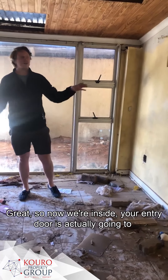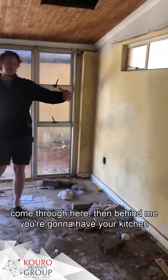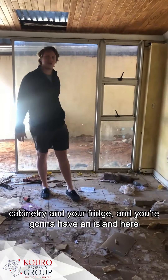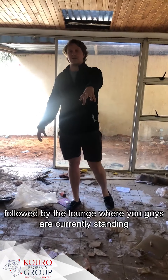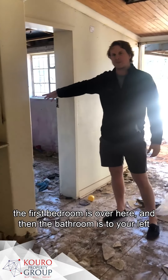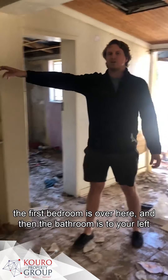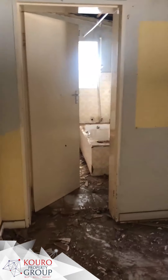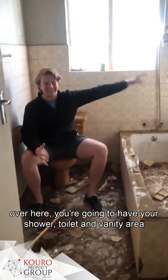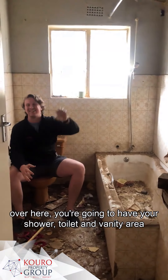Great, so now we're inside. Your entry door is actually going to come through here, then behind you you're going to have your kitchen cabinetry and your fridge, and you're going to have an island here, followed by the lounge where you guys are currently standing. The first bedroom is over here, and then the bathroom is to your left. Welcome to your bathroom - over here you're going to have your shower, toilet, and bath.